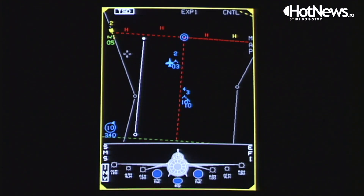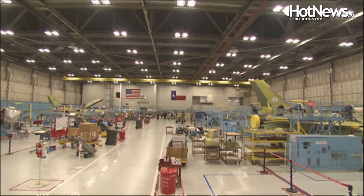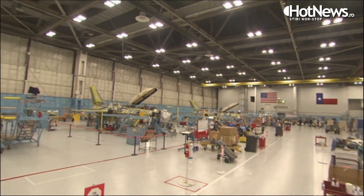We're still producing F-16s. We've got production that takes us out a couple more years. We're in discussions right now with multiple countries for additional F-16s, and are upgrading the existing fleet with new avionics systems — we call it the F-16V, for Victor, for Viper.